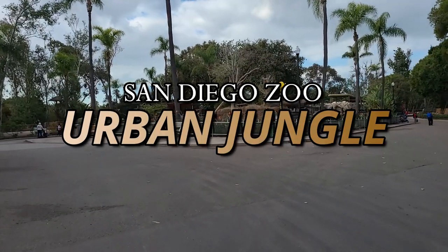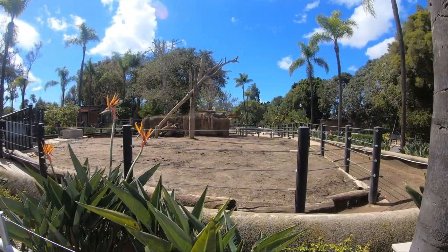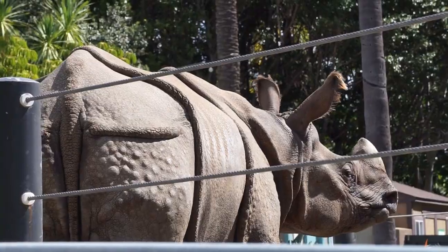Greetings fellow travelers. Today we will trek around the loop that is San Diego Zoo's urban jungle. Located just past the Australian outback, we will get up close viewings of giraffes, endangered one-horned rhinos, flamingos, and cheetahs.